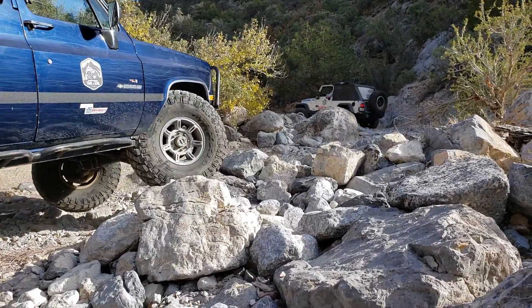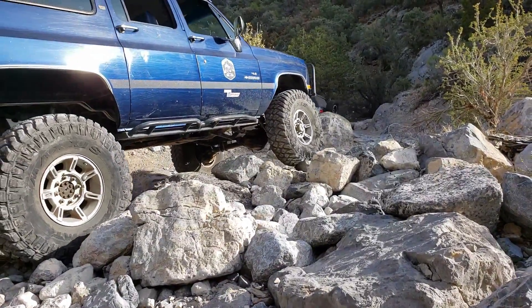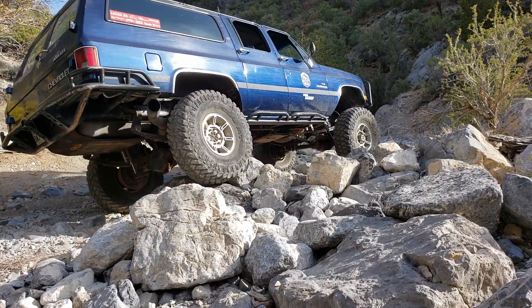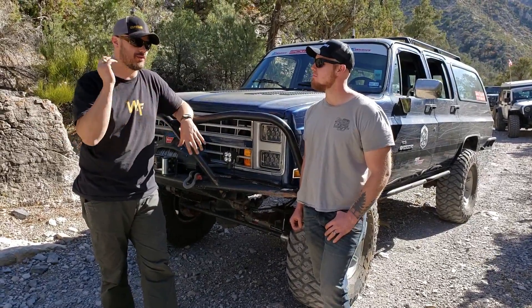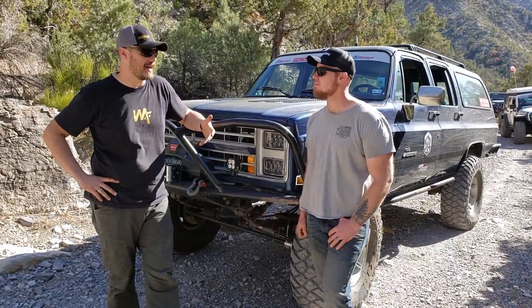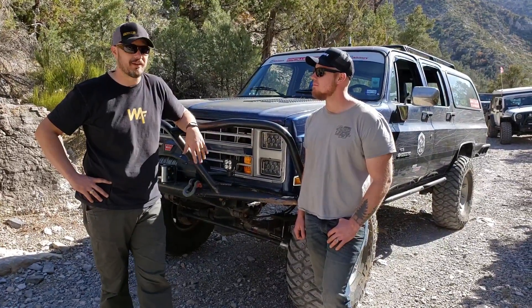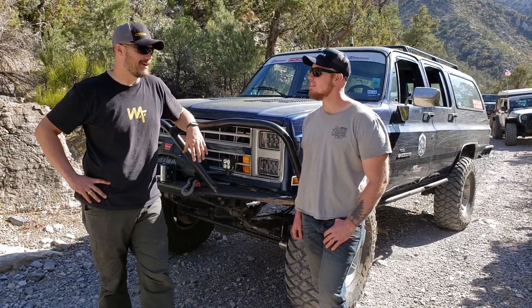I'm coming from BFGs and MTRs, and while those tires served the Suburban well, these Maxxis have been a definitive upgrade — they've taken a boatload of abuse. They drive easy on the road. We've aired up and driven six times this trip, cycling back and forth, hitting the highway at 65–70 mph, and they don't have any influence at all. I'm probably going to stick in the 40x13.50 crowd from now on.